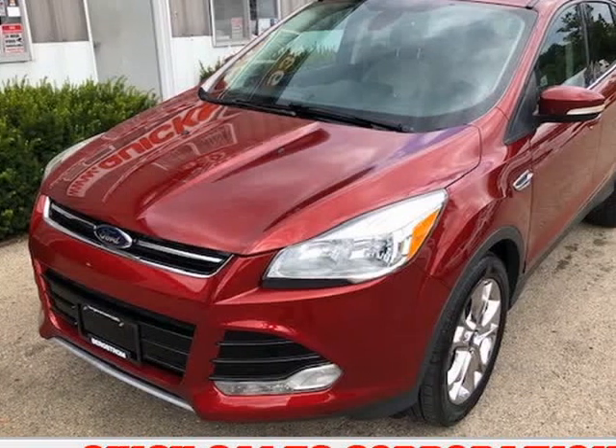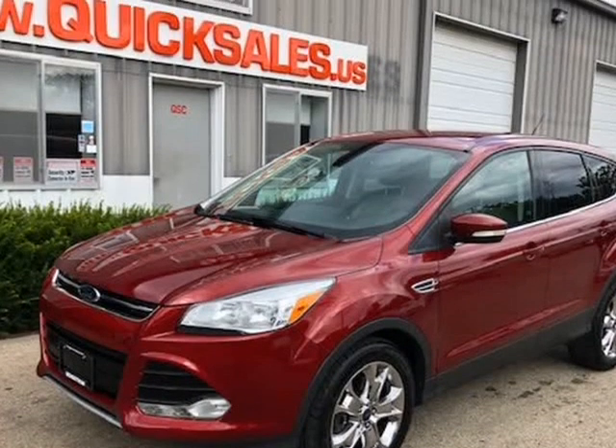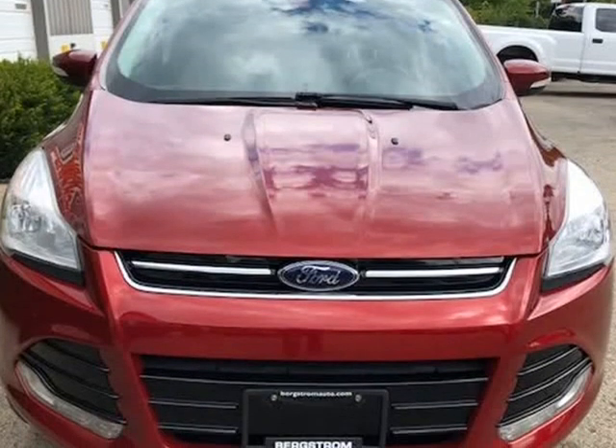This 2013 Ford Escape Titanium is brought to you by Quicksales Corporation. The owner's mother is currently using this vehicle, so please call to schedule a test drive.